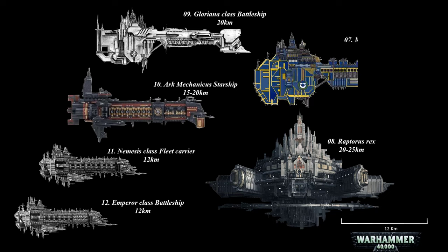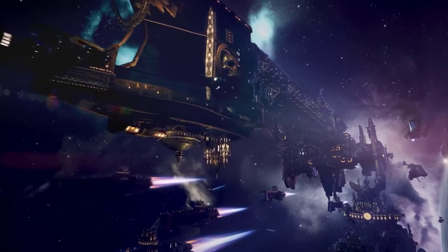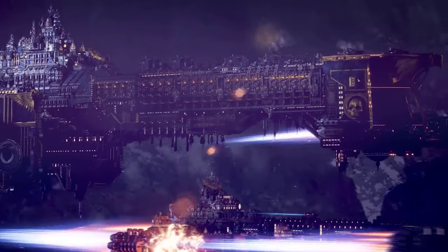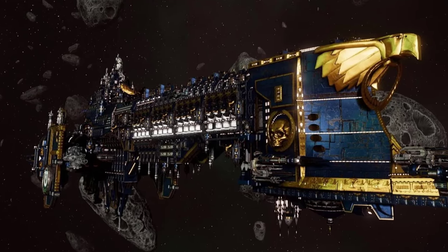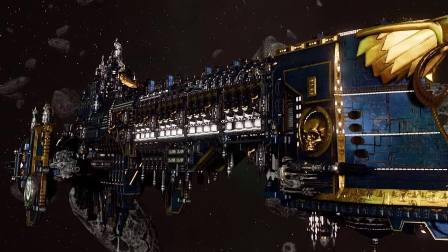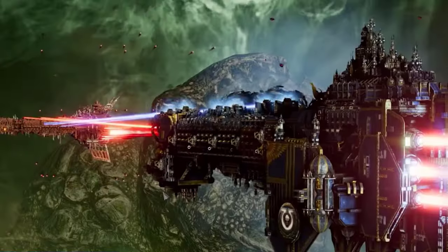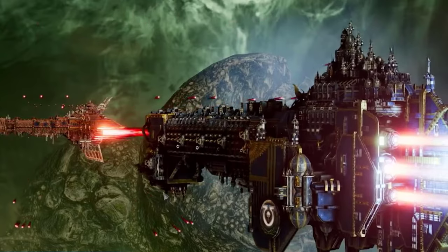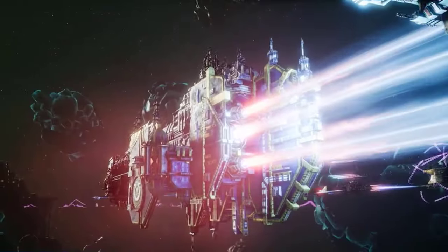At number 7, the Macragge's Honour and also the Invincible Reason. These are immense void vessels, part of the Gloriana Class type of battleships. They were constructed as the second largest and the largest warship of their category in the Great Crusade era. They actively participated in the conflicts of the Horus Heresy and the Great Scouring. To this day they remain the largest battleships serving the Imperium of Man. With a length of 26 km, the Macragge's Honour is the second largest among the Gloriana battleships, second only to the Invincible Reason which is 28 km.